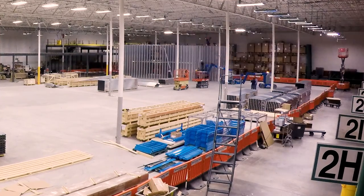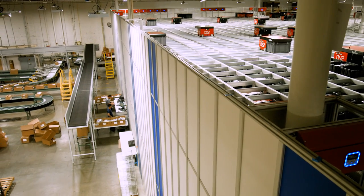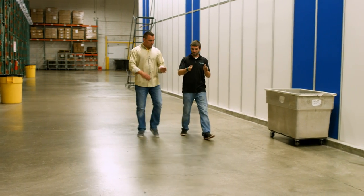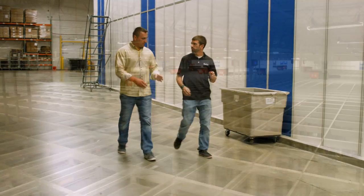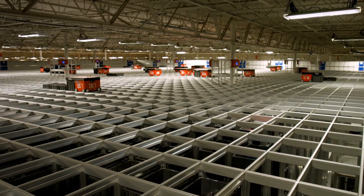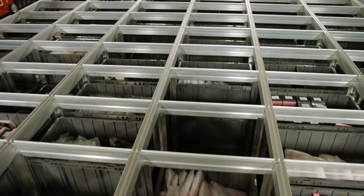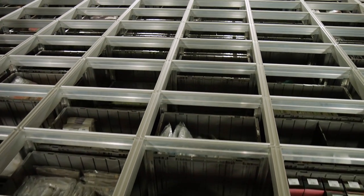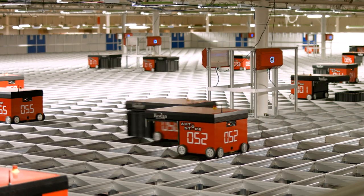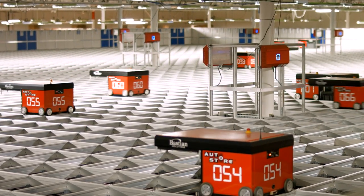Putting in an AutoStore was initially probably a capacity thing. We were busting at the seams, so we looked at multiple options — building a new building, leasing another building. We ended up landing on AutoStore because for every million units of static racking we take down, we're picking up about 2.25 million units of capacity on AutoStore. So we were able to more than double our footprint while reducing staff and staying in the same building.